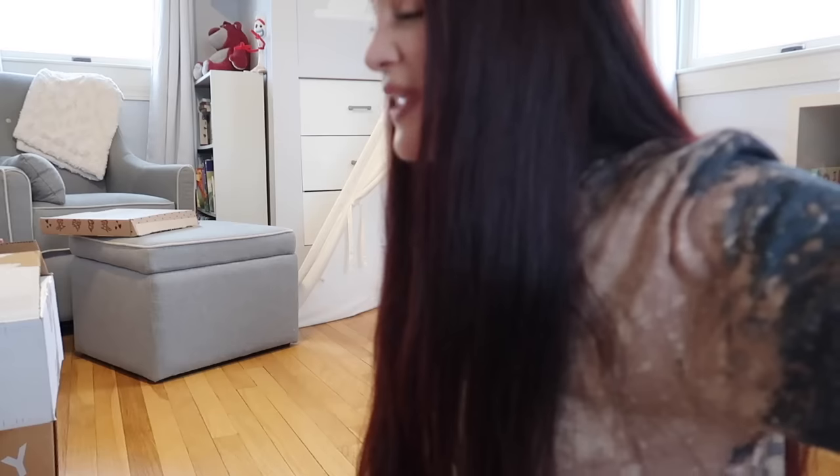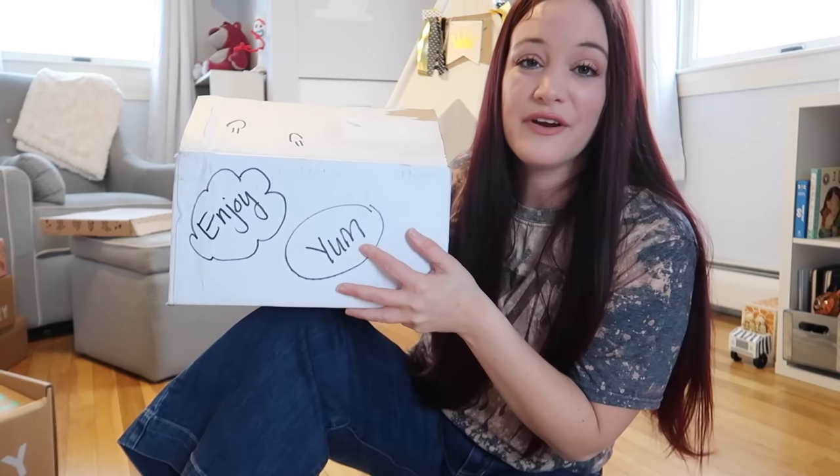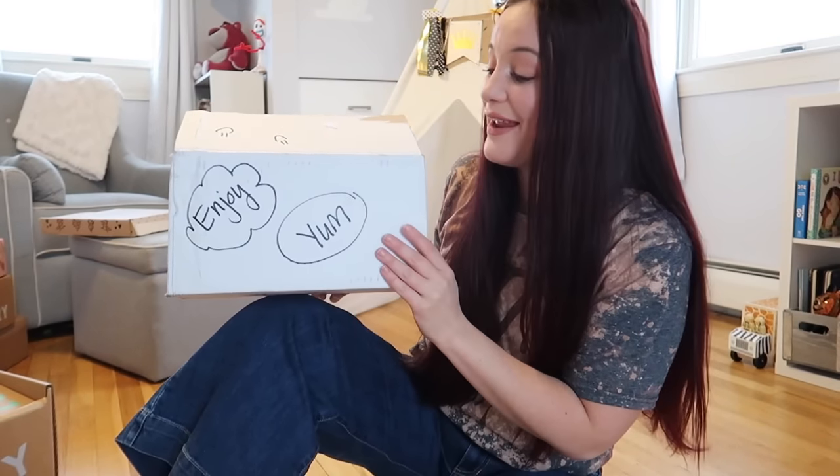All in all, I'm very happy with this box. It is about 10 o'clock in the morning and I have not had a bite to eat for breakfast yet and I am starving. So I'm going to share the next box because it seems on brand for how hungry I am right now.